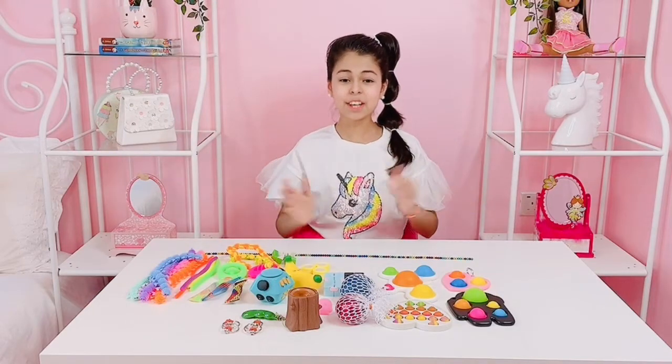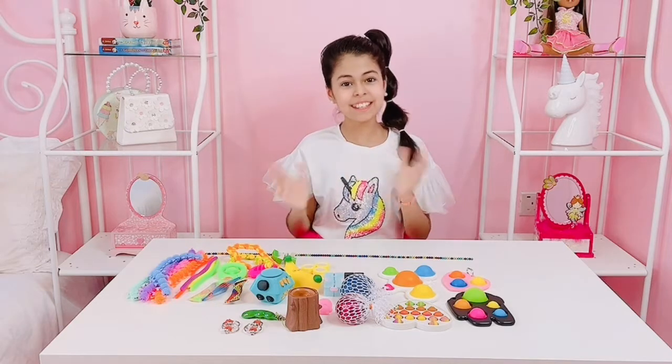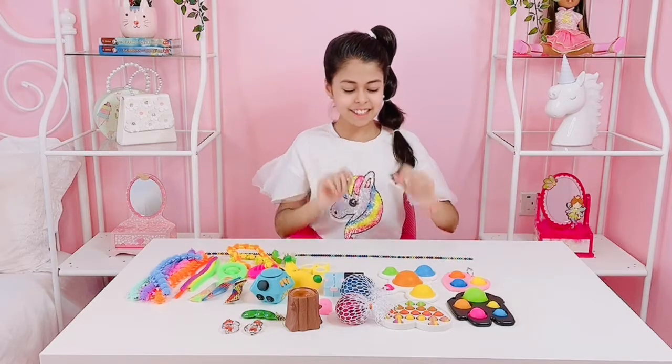Hey guys, welcome back to my channel. My name is Amira and I'm so excited because I just recently went out to the store and I got so many fidgets. I just want to play with all of these fidgets. So let's get started.